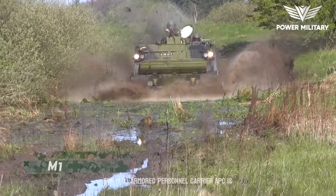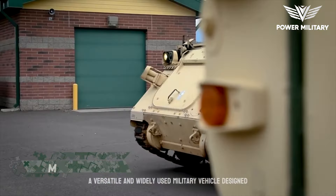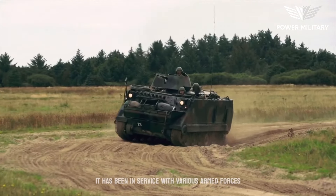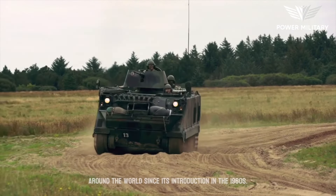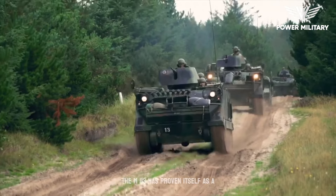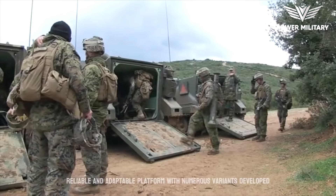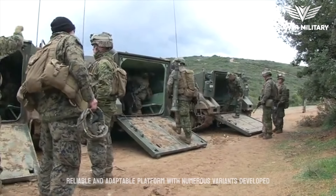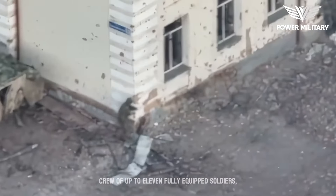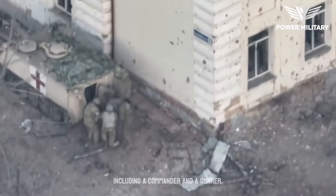The M113 armored personnel carrier (APC) is a versatile and widely used military vehicle designed for troop transport and battlefield mobility. It has been in service with various armed forces around the world since its introduction in the 1960s. The M113 has proven itself as a reliable and adaptable platform, with numerous variants developed to fulfill a range of mission requirements. The vehicle can accommodate a driver and a crew of up to 11 fully equipped soldiers, including a commander and a gunner.